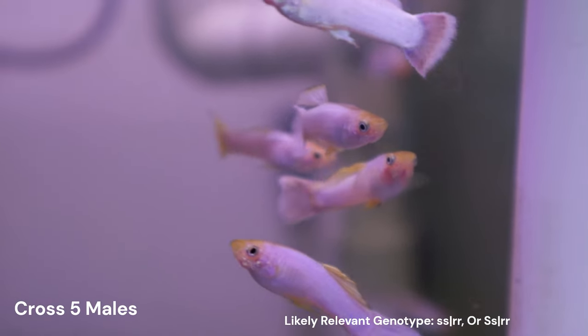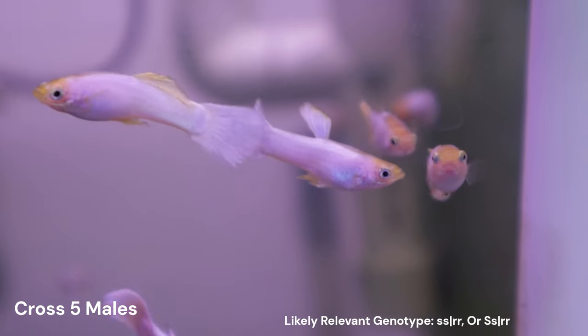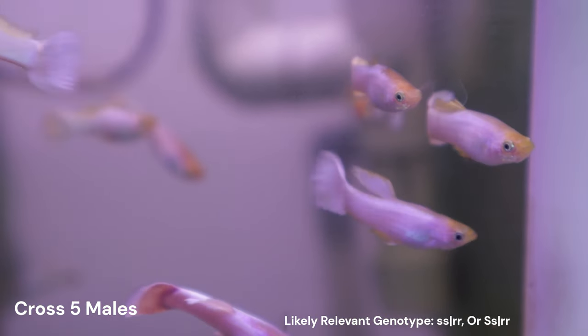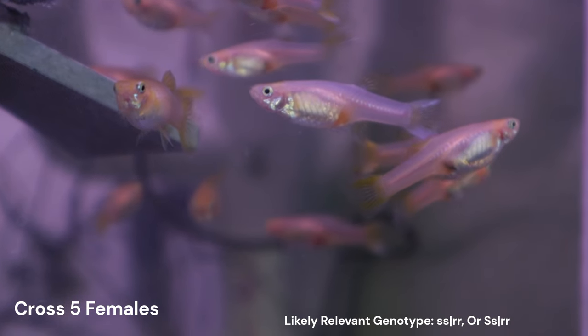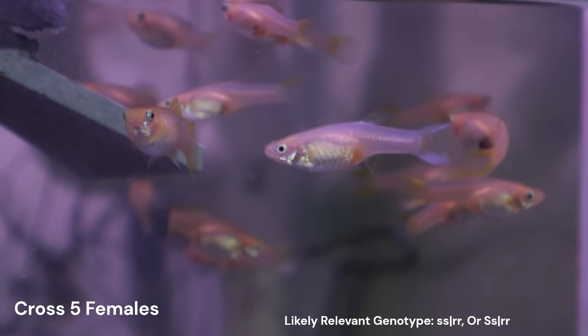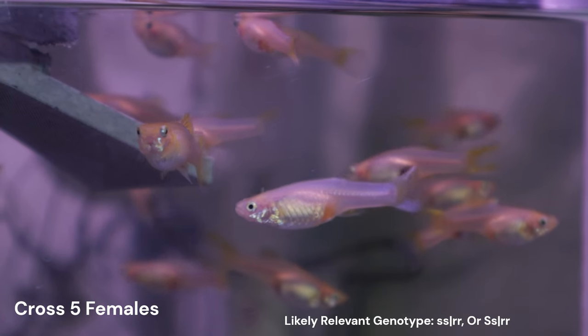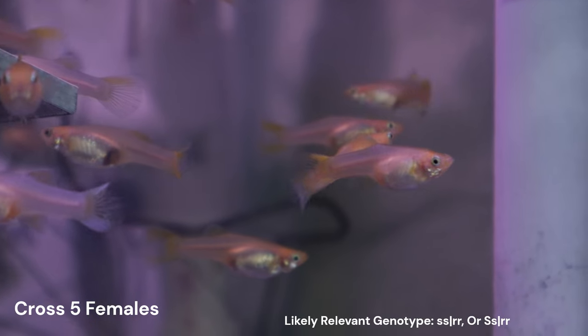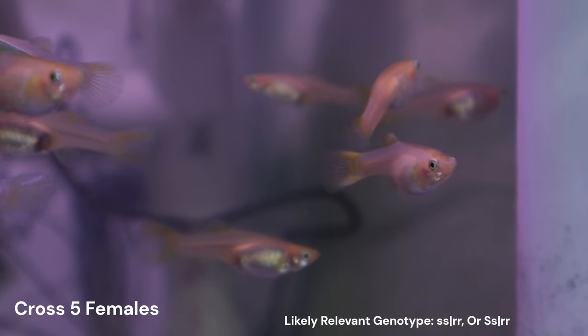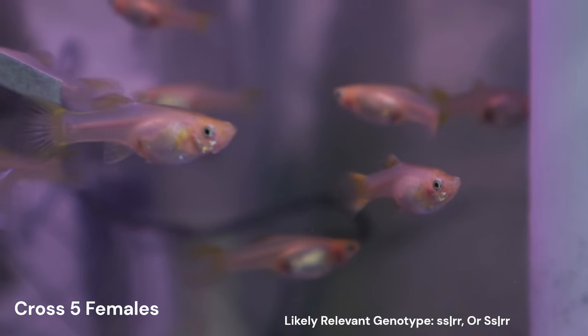In the last video, I talked about how the difference within this white group was whether the guppy was expressing the Storzbach gene. However, the challenge was that there seemed to be a gradient between these two groups of guppies, rather than a clear divide. This meant that I had guppies that I couldn't really tell if they belonged to the Storzbach expressing or the non-expressing group.